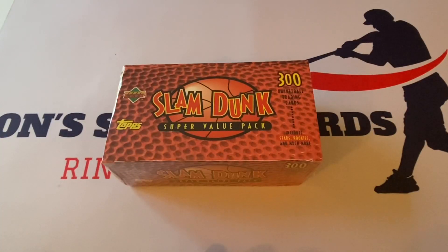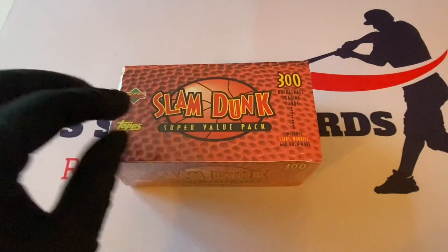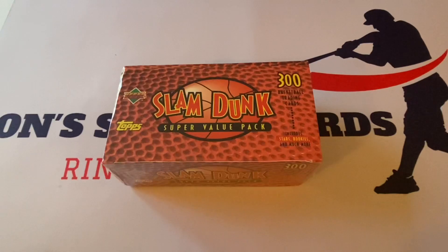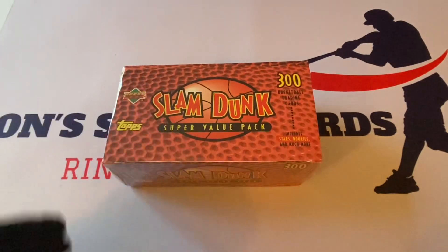What's up everybody? It's John from John's Sports Office and Collectibles coming back with a brand new video. How is everyone doing today? This is cool, unique, and rare. I believe this will be the first channel to feature this product — it's a Slam Dunk Super Value Pack, actually a box, created by a company called Treat Entertainment. I think this is from 1993, but we'll double-check the bottom of the box.